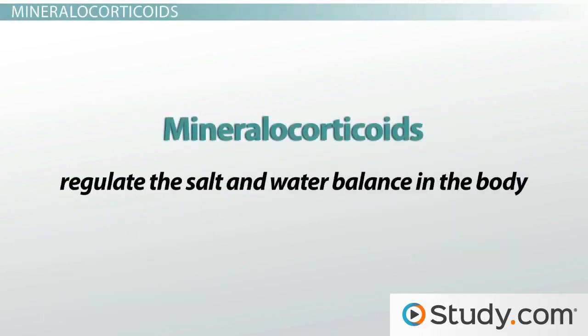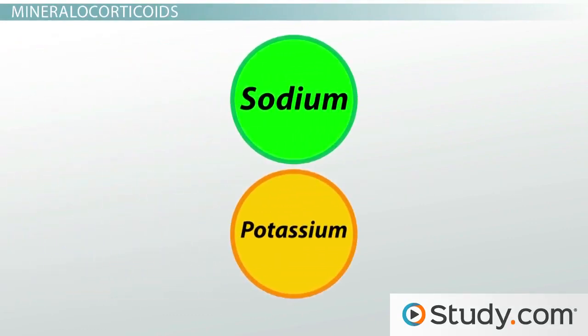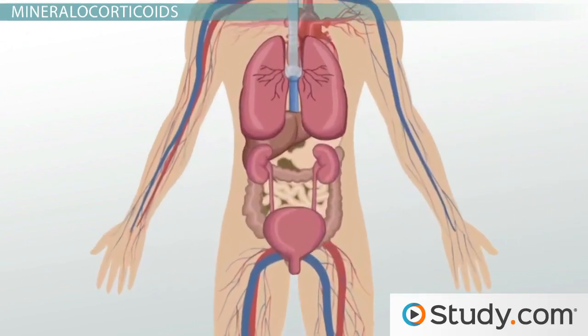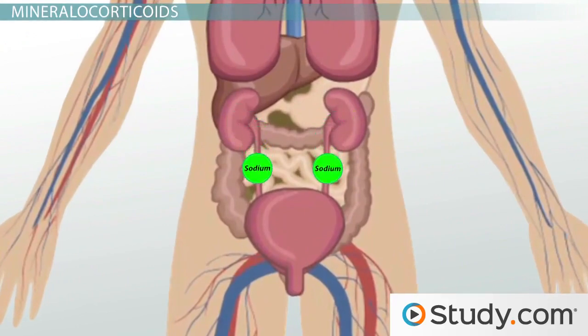Mineralocorticoids are hormones that help regulate the salt and water balance in the body. The two important salt ions involved in this regulation are sodium and potassium. As we often see in biochemistry, where sodium goes, water follows. Mineralocorticoids target the kidneys and tell them to reabsorb — or hold on to — sodium so it does not leave the body in urine.